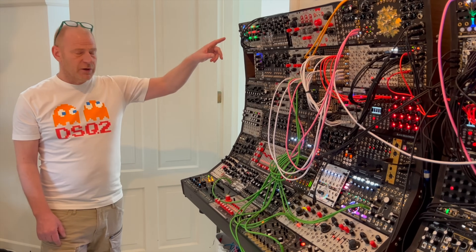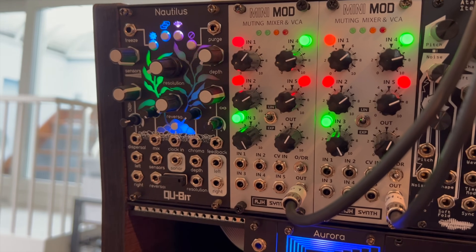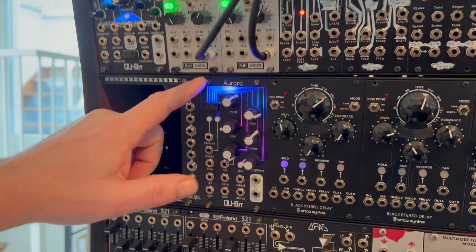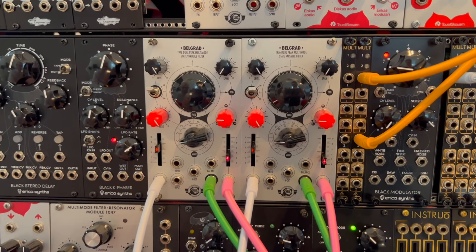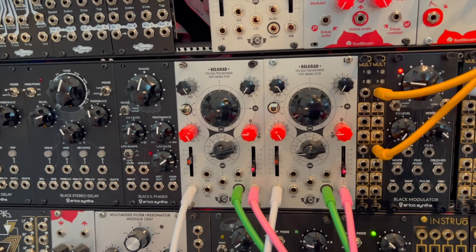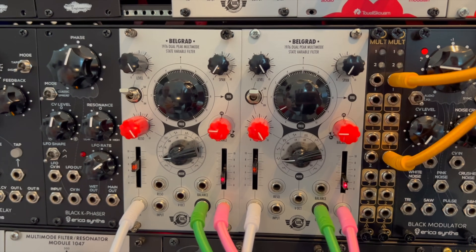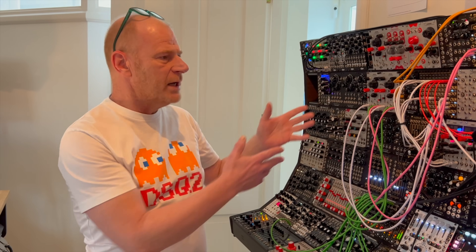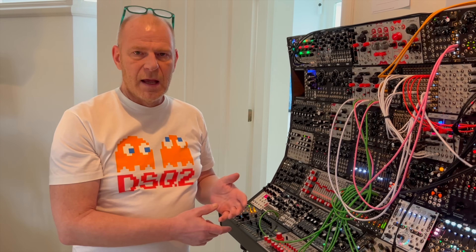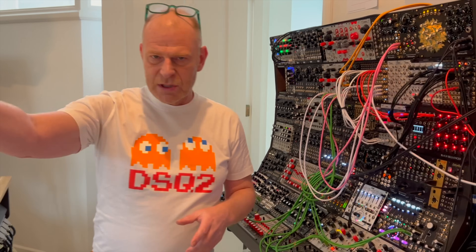Taking a few steps back, there are a few more modules to point out. At the top we have the Nebulus made by Qu-Bit, and underneath it the Qu-Bit Aurora. We also see two filters — the Belgrad, whose manufacturer's name I always forget — and I use those to create unique filter sounds, because the Buchla filter is good but not quite what I need, so I bring in filters from the Eurorack.